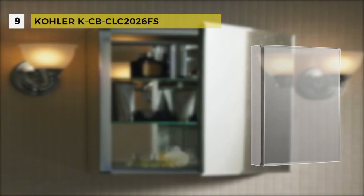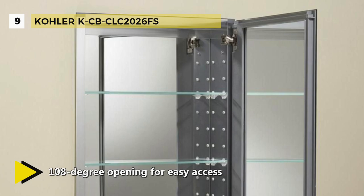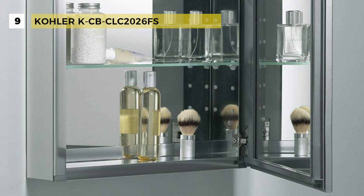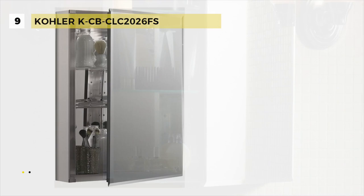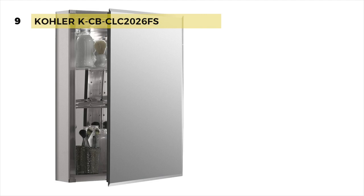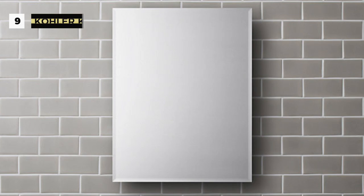The Kohler K-CB-CLC2026FS comes with a sleek mirrored surface inside and outside, and the CL series frameless medicine cabinets help you put your best face forward. The mirrored front door has a quarter-inch beveled edge for a sleek look that complements a variety of bathroom styles. It keeps your bathroom clutter-free by placing frequently used items conveniently at your fingertips without needing to bend and search through vanity drawers. It offers a rust-free aluminum construction ensuring years of use, and a matching mirrored light fixture is an optional but attractive accessory. It has a side kit included for recess or surface mount installations.